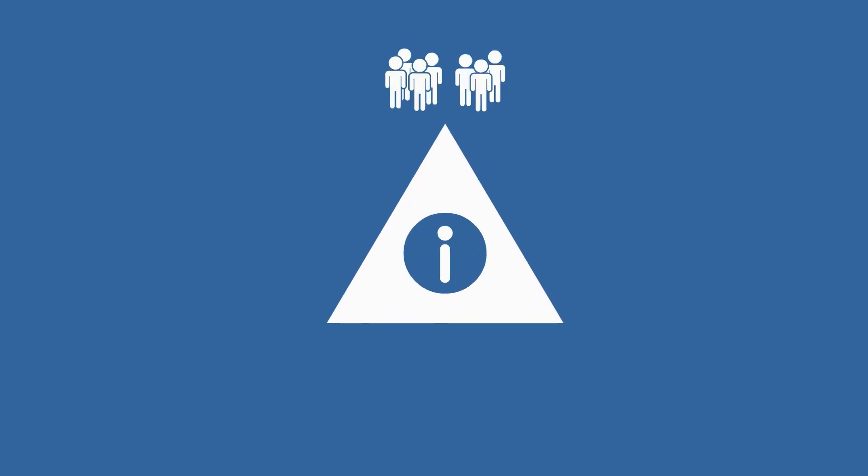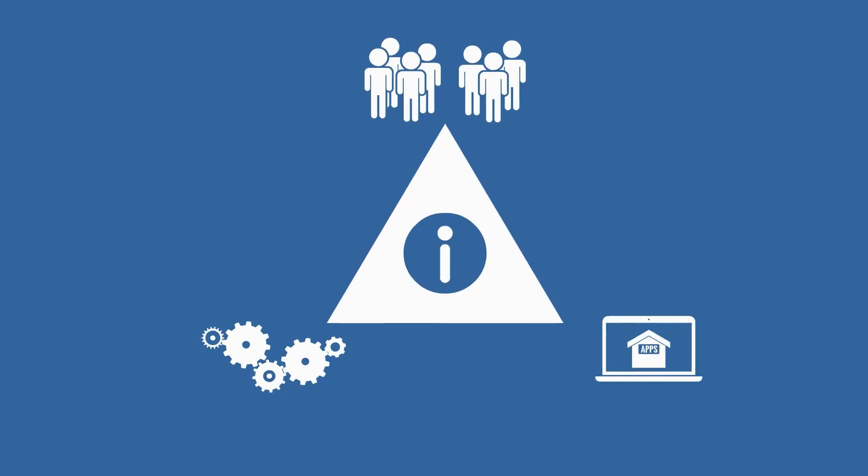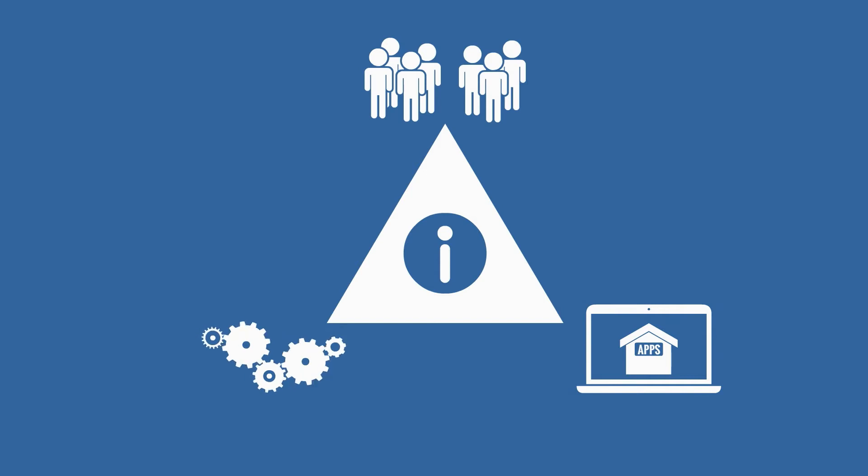Information and data are exchanged by people, processes and systems. Daily processes are virtually impossible to carry out without the processing of data and information.